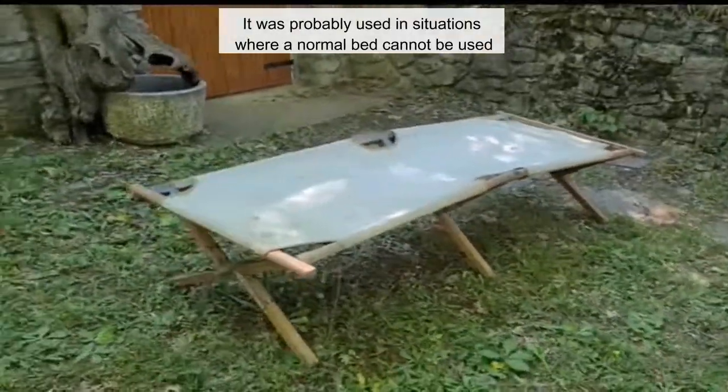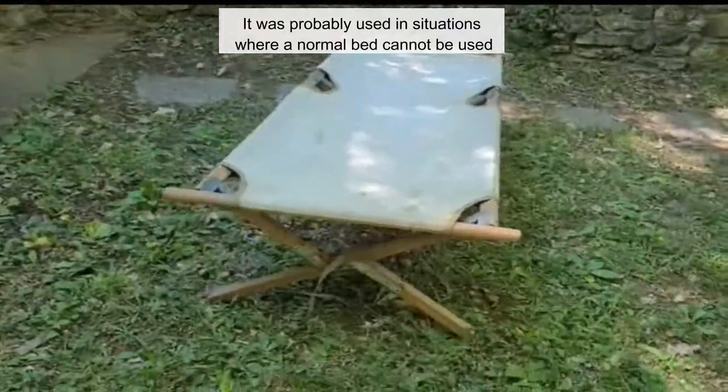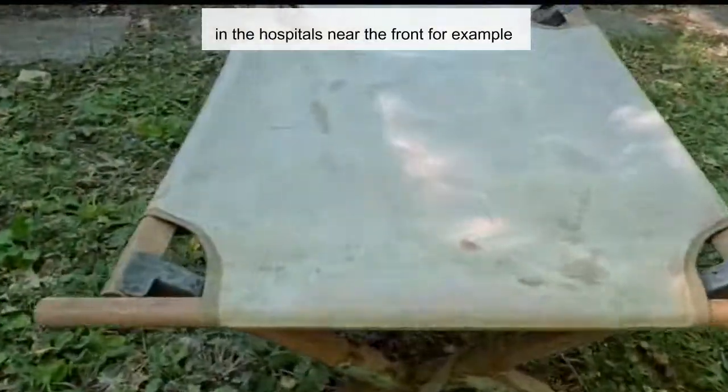It was probably used in situations where a normal bed cannot be used — in the hospitals near the front, for example.